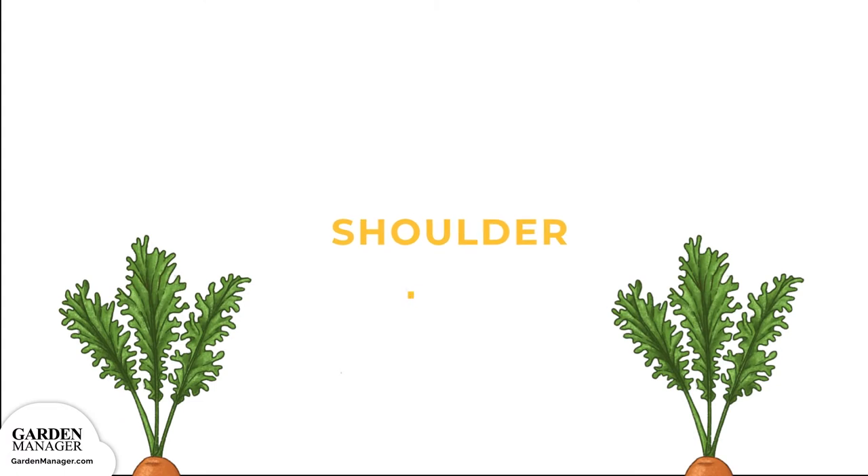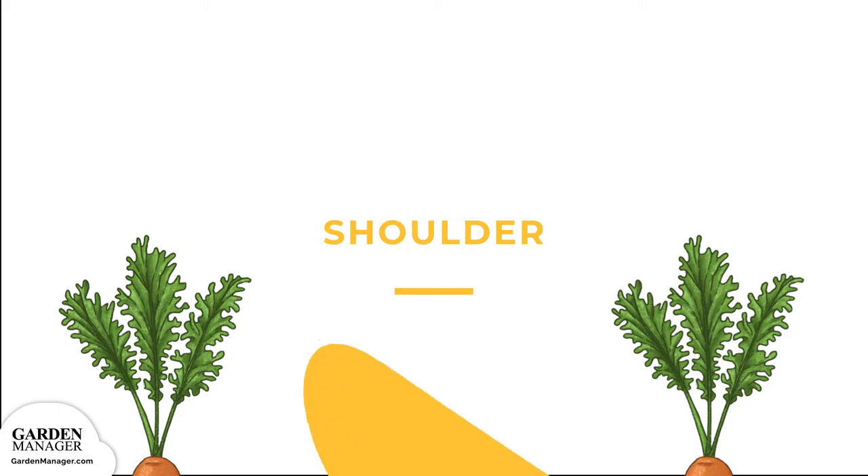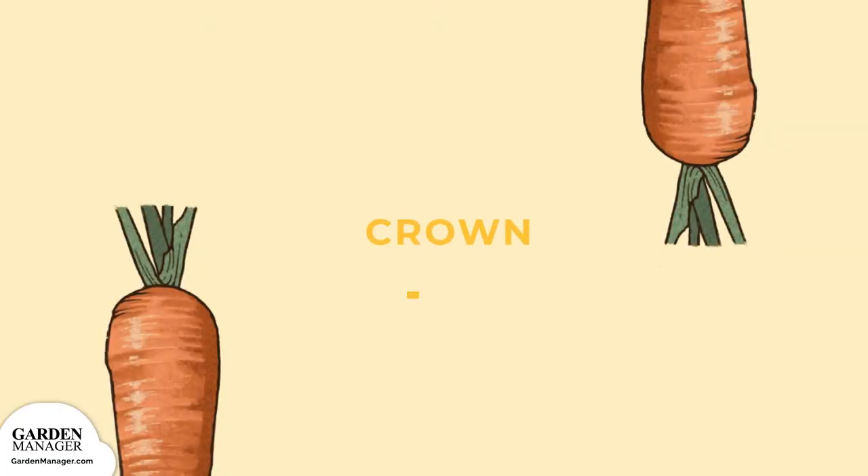Shoulder: The top of the carrot that typically becomes visible as the root grows and the plant matures. Crown: The part of the carrot where the leaves meet the taproot. When the leaves are clipped, the short remaining stems look like a crown on top of the carrot.